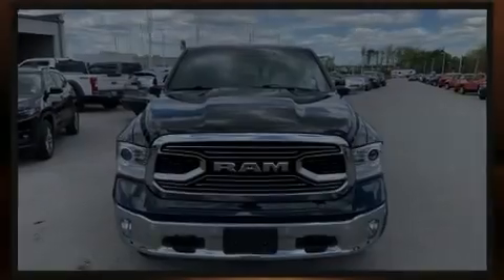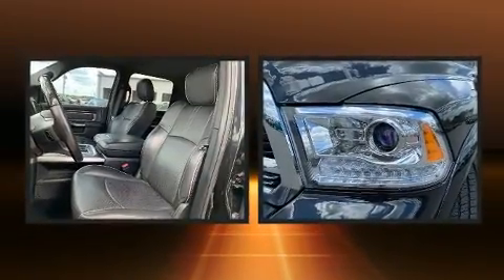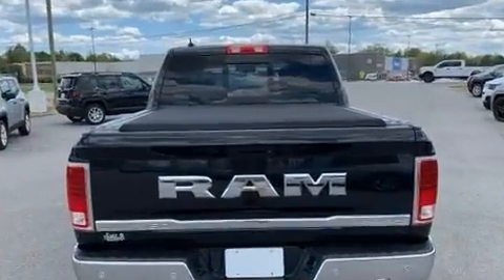Sensibility and practicality define the 2017 Ram 1500. Smooth gear shifts are achieved thanks to the powerful eight-cylinder engine, and for added security, dynamic stability control supplements the drivetrain. Four-wheel drive allows you to go places you've only imagined.